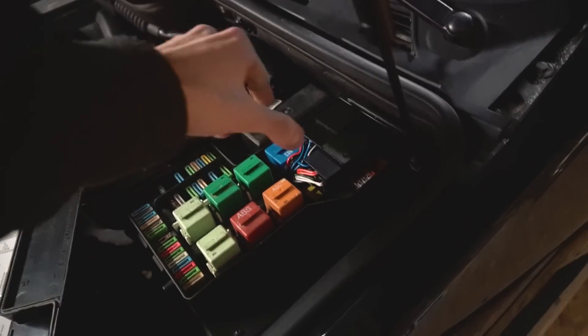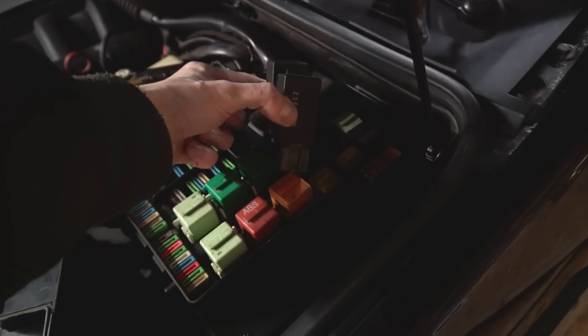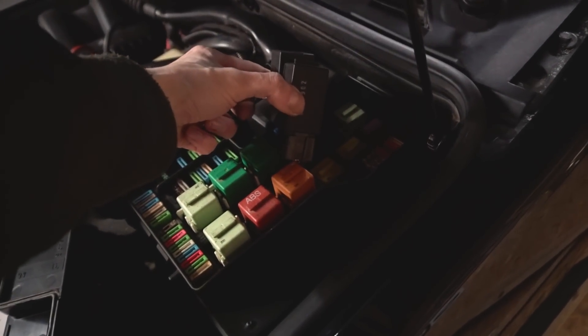Und weil wir schon den Linkskasten offen haben: hier noch mein Komfortblinker-Relais. Einmal antippen, dreimal blinken.